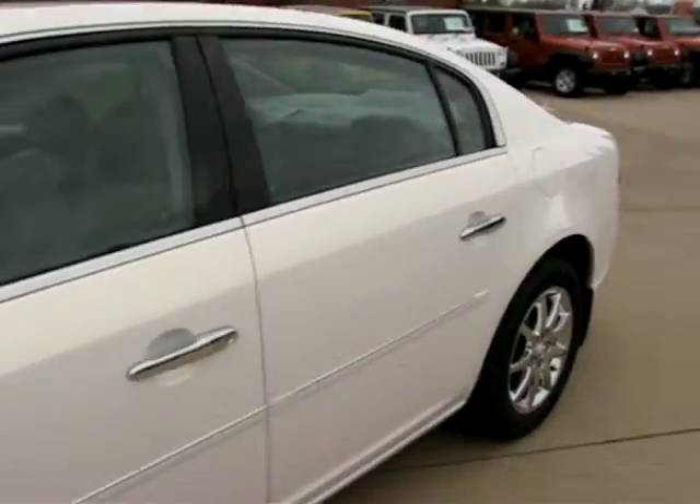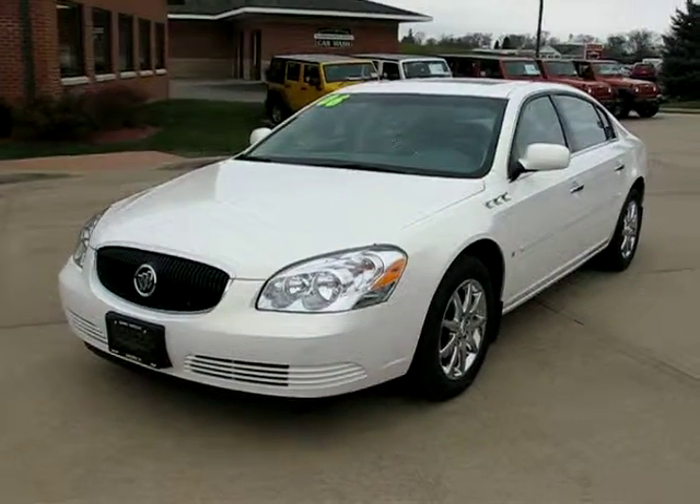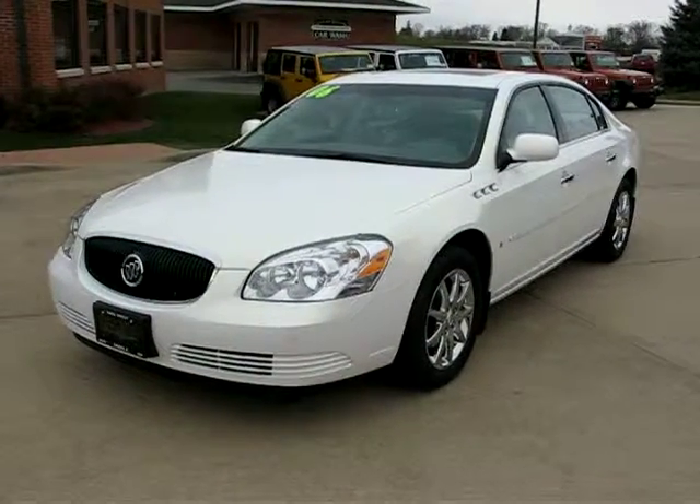Just an all-around terrific looking vehicle. Just give us a call today — Galena Chrysler at 815-777-4477 — on this immaculate Buick Lucerne GXL. For more information, visit our website.